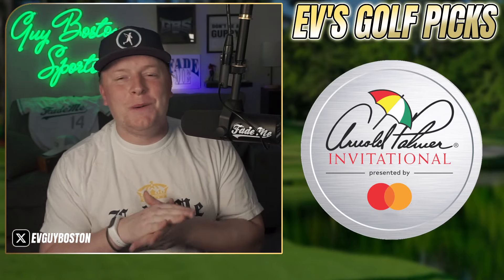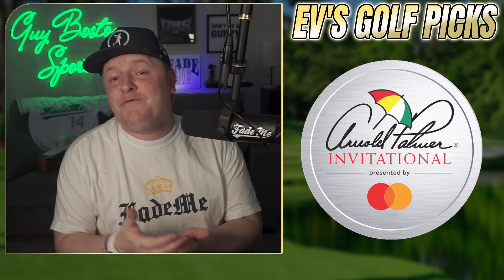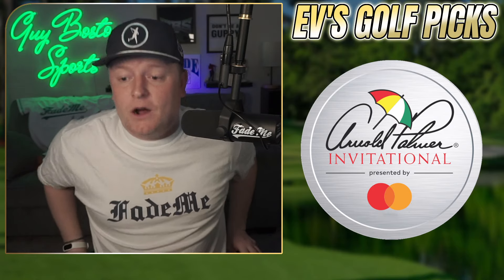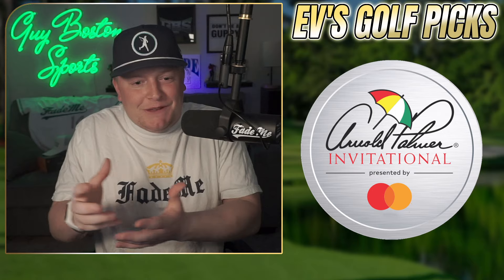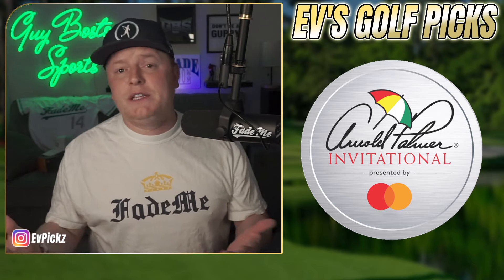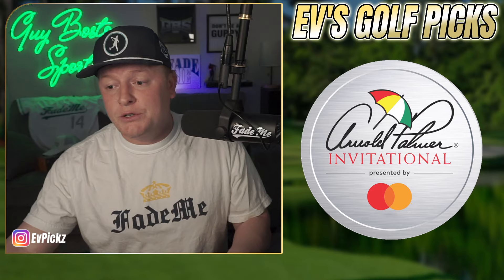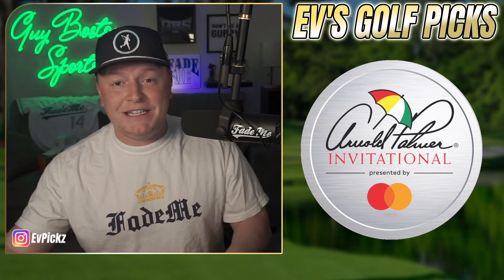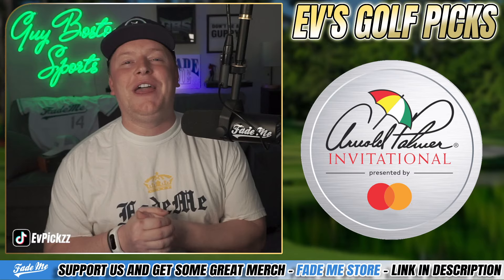All right, YouTube, how you doing? Welcome back to the channel. We got something a little bit different today. We have posted some golf content on the channel before, but I really want to sink my teeth into it because this is something I really want to do weekly, or at least for big tournaments moving forward, which I'd consider the Arnold Palmer Invitational being one of those. So welcome back to the channel — we're diving in with a golf video here.